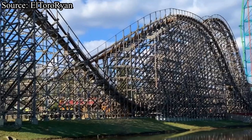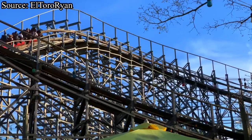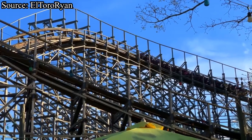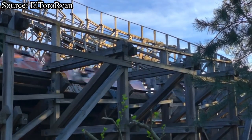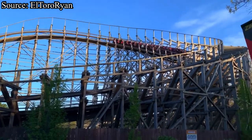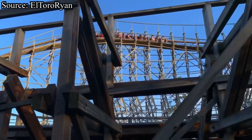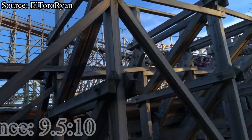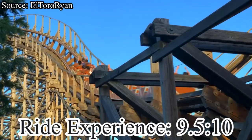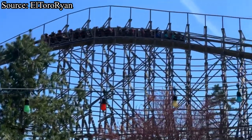The ride is paced very well and only loses steam at the very end, which is to be expected with most roller coasters. Even with the middle of the ride not being very impressive, it's still pretty fun and still has a small speed hill that provides mild floater airtime. El Toro will be receiving a 9.5 out of 10 for ride experience, mainly due to the bulky restraints and the middle of the ride being pretty meh.